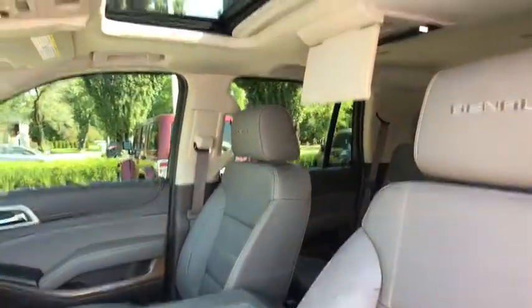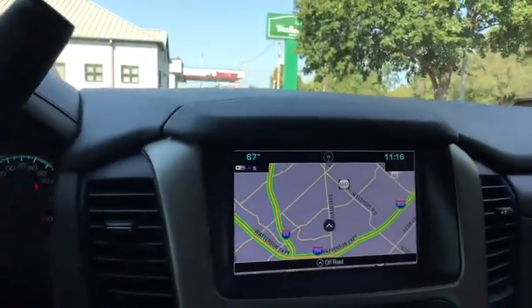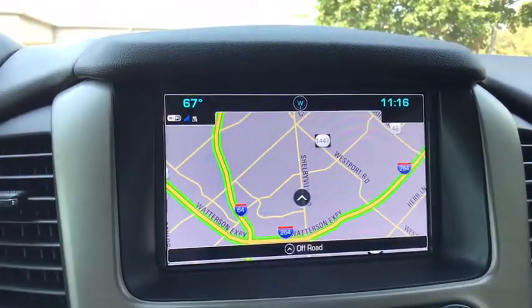Power passenger seat, dual airbags, power steering, four-wheel disc brakes, auto-dimming rear-view mirror, floor mats, universal garage door opener, power windows, CD player.